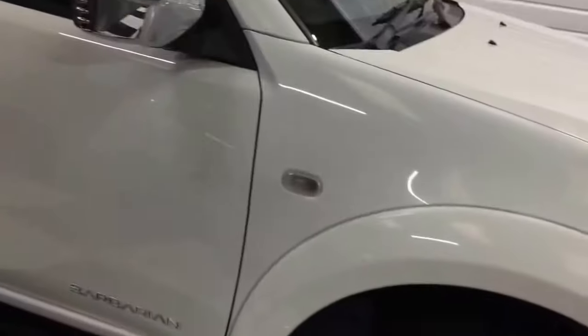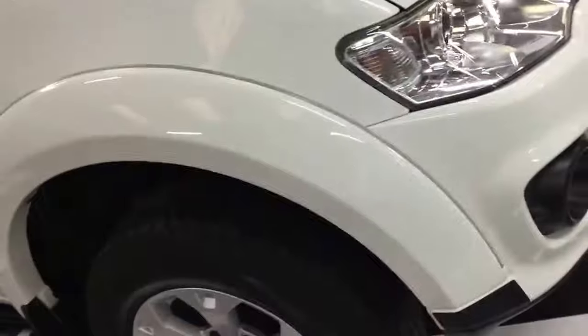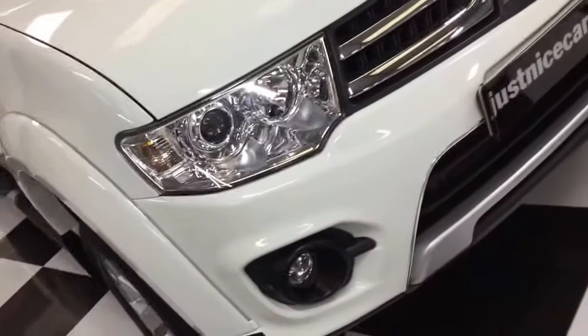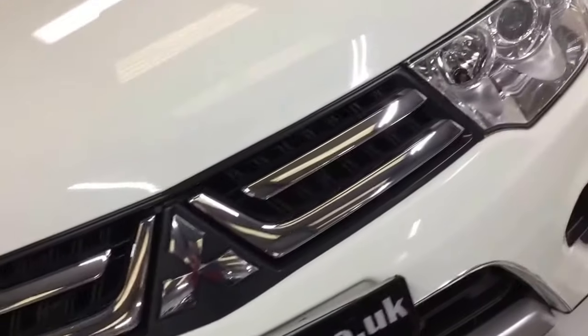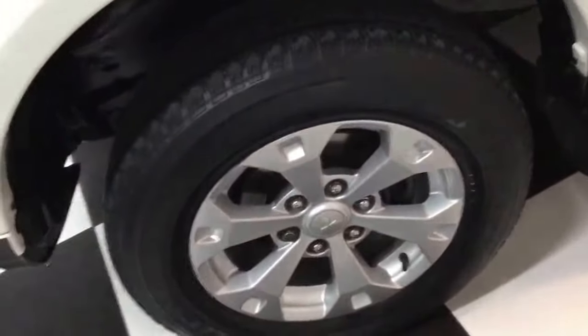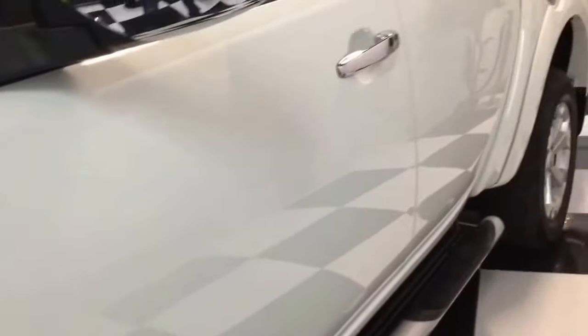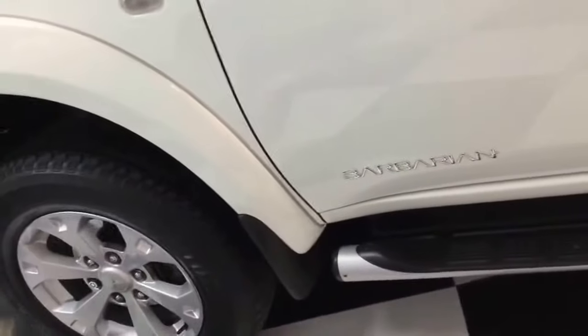Nice alloy wheels, bodywork is super, factory privacy glass, side steps, all nice and clean. Front fog lights. Little scuff on the wheel there — I think we just need to touch in that edge. No chips on the windscreen. Looking down the side, all nice and straight. Mud flaps fitted front and rear.